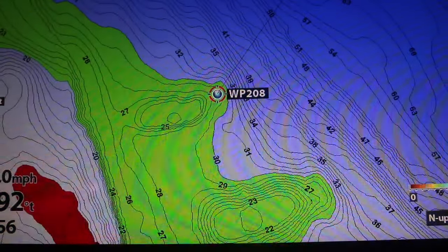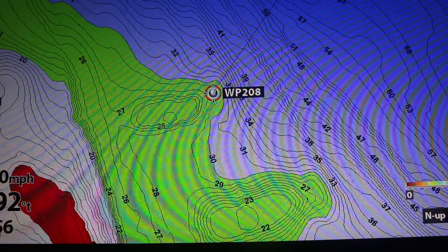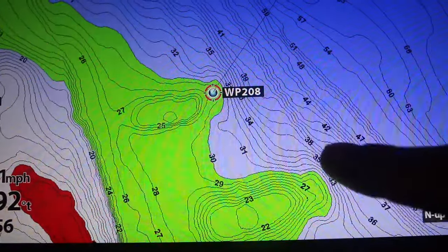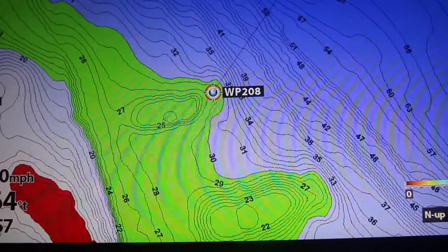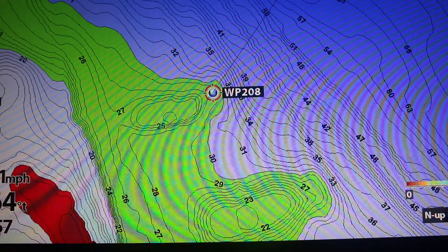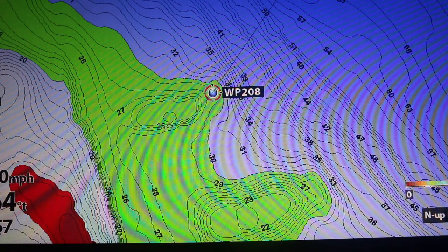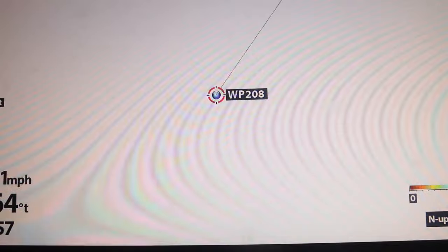Whether there's a lot of character here or not, what you have is basically these fingers that run out into the basin — one going right here, one right here, and then it drops out to the real deep stuff. Those are definitely the kind of spots I like checking out in the fall. They're deeper than 25 feet — probably in that 25 to 30 foot range, which is just absolutely perfect. Now let's see what else we can find on here.